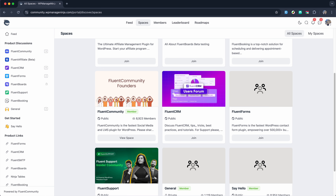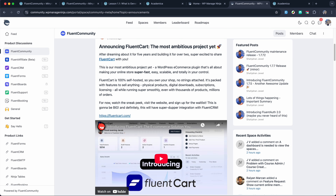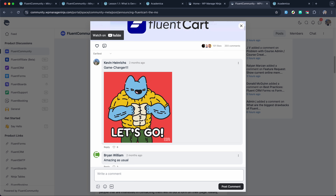What makes Fluent Community stand out is the built-in community layer that traditional LMS plugins just don't offer. You, your learners and even instructors are all living under the same roof, so collaboration makes it easier to ensure maximum growth for your learners. You can also create premium discussion spaces with industry experts and monetize them to make an extra source of income alongside your course.